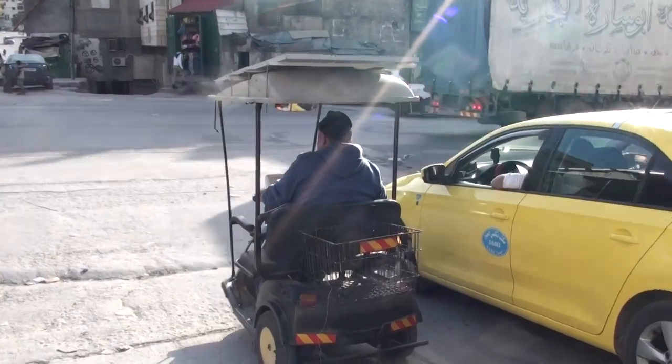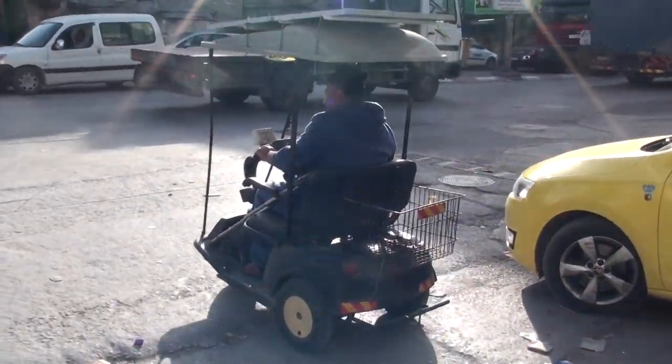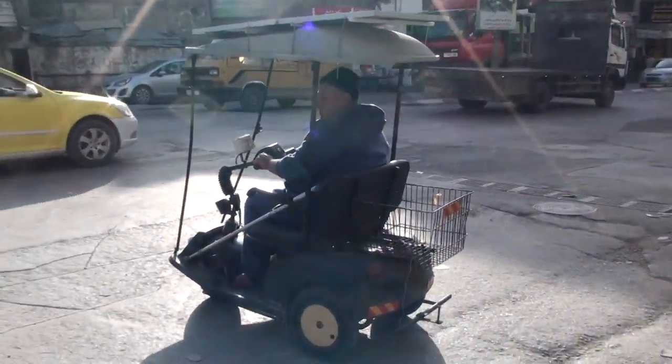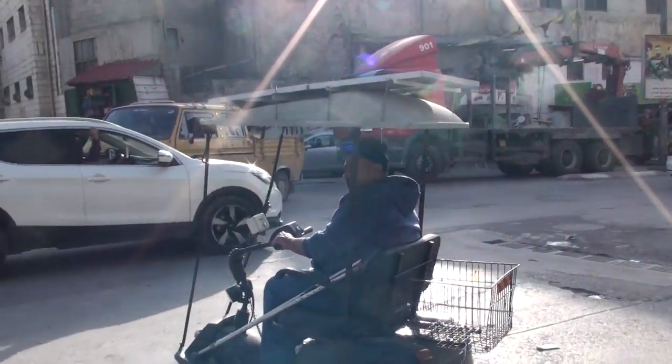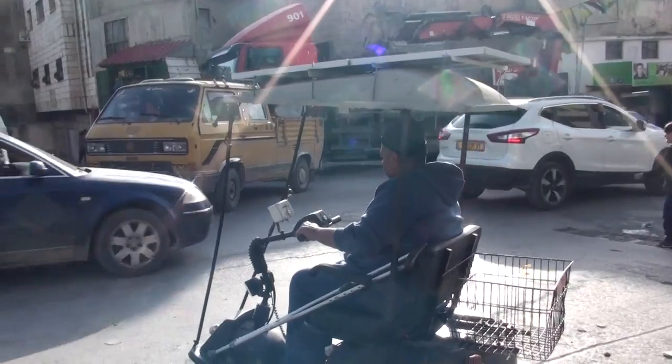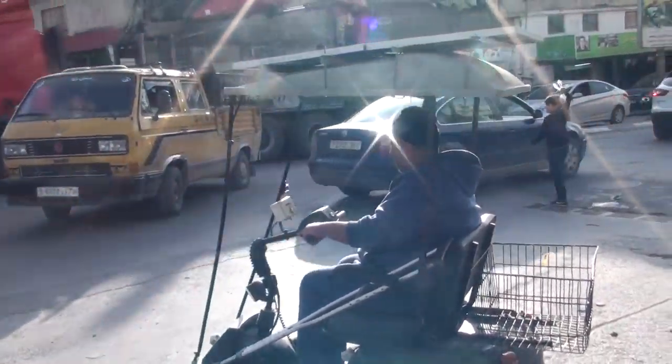And there is plenty of sun here in Palestine, even in the wintertime. This is it — the vehicle of the future. Prototype of the electric car, made in Palestine.